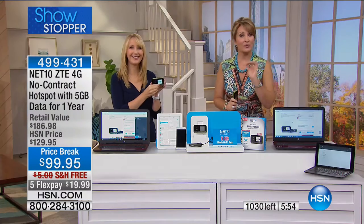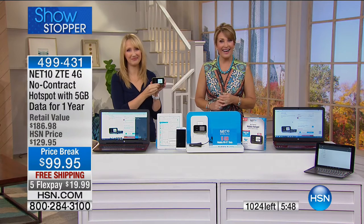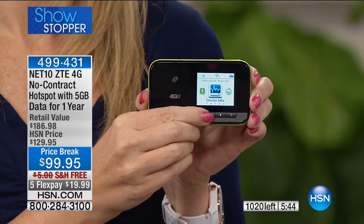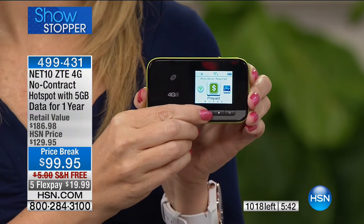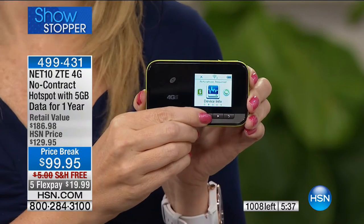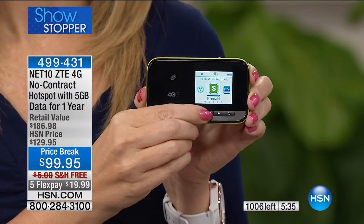We're heading to the phones — there's a clock on your screen. We have Alma in Arizona calling to share her experience. She bought it last time it was presented. She took it on a two-week vacation. It felt secure using it rather than the hotel wifi. It clicked on quickly, connected everything. Her husband loved it.